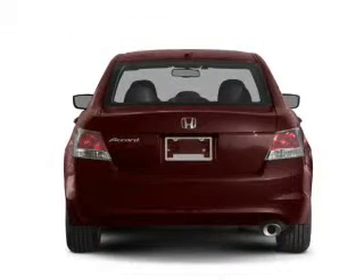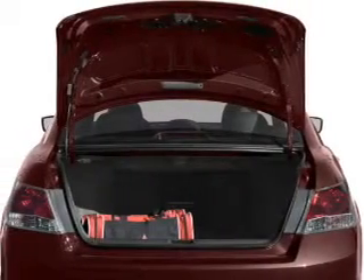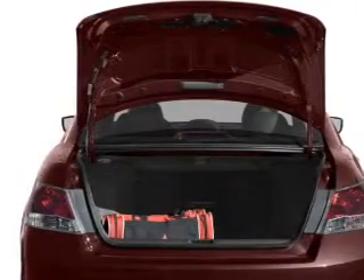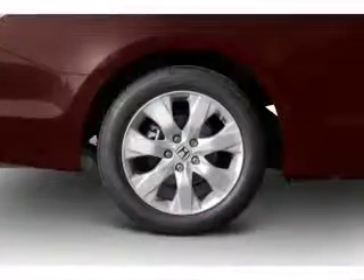Premium wheels lend a distinctive appearance. The anti-lock braking system will help deliver you safely to your destination. Enjoy the flexibility of multi-zone temperature controls. There's nothing like a sunroof on a nice day.